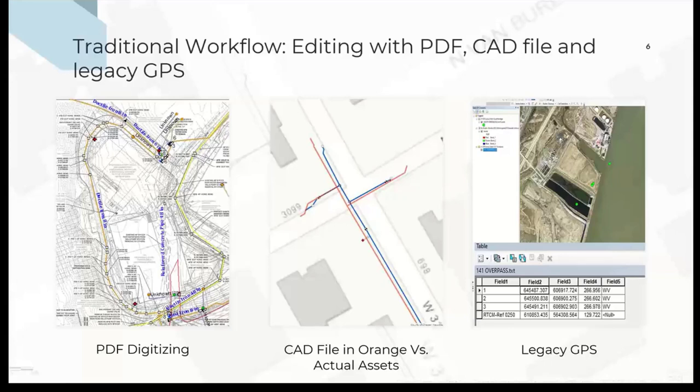Receiving a CAD file is a step forward. If we were lucky in having the correct coordinate system, it would align well with our assets. But in many cases it wasn't aligning — it would show as shifted from the actual location. We also had a connectivity issue because these electronic drawings were put together by a designer for CAD, and we were lacking the attribute side. We had to work on making sure the connectivity was correct and all attributes were added. It was still a lengthy process, better than the first option, but still lengthy.